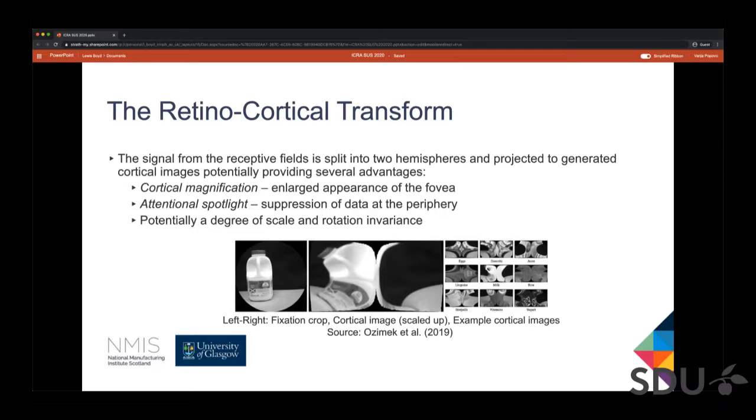The second advantage is attentional spotlight. By directing the fovea, we can extract high-frequency task-relevant data and suppress data around the periphery which is unimportant to the task at hand. The third is that it potentially affords deep convolutional neural networks a degree more scale and rotation invariance, as these now appear as translations along the horizontal and vertical axis in the cortical space.